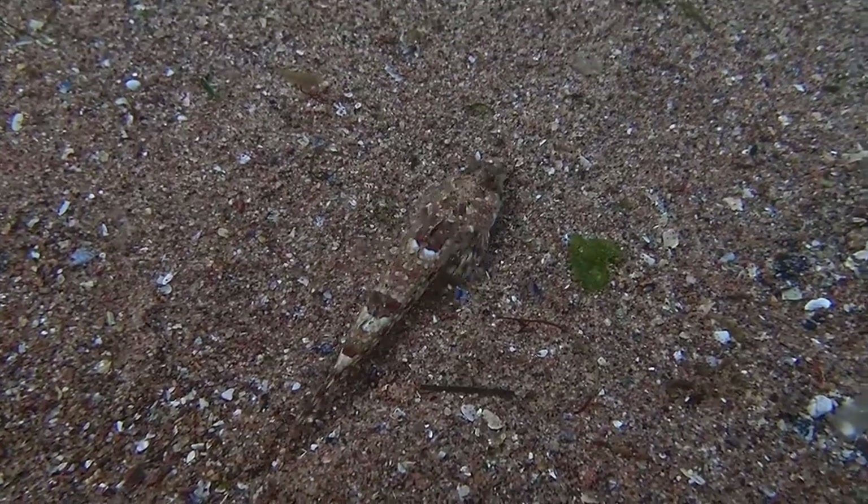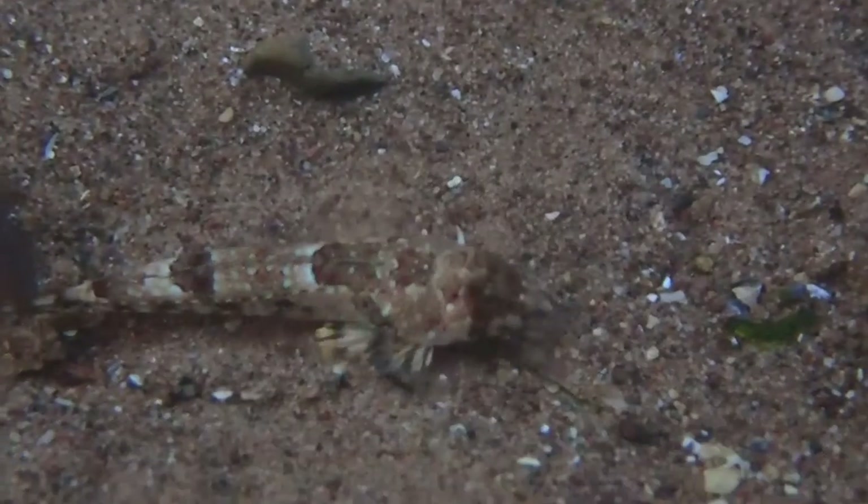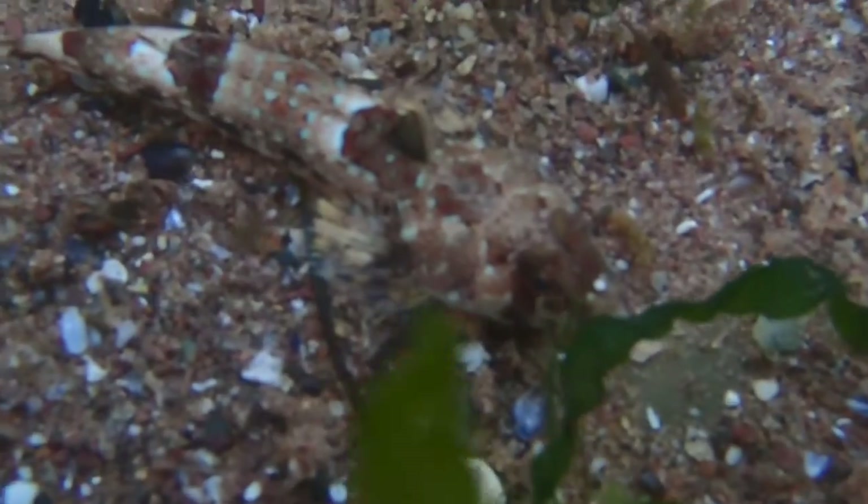This one is just a juvenile, but the adults are a lot more colorful. I was really happy I was able to film this one burrow into the sand too — I believe they do this to hide from potential predators or to ambush potential prey.